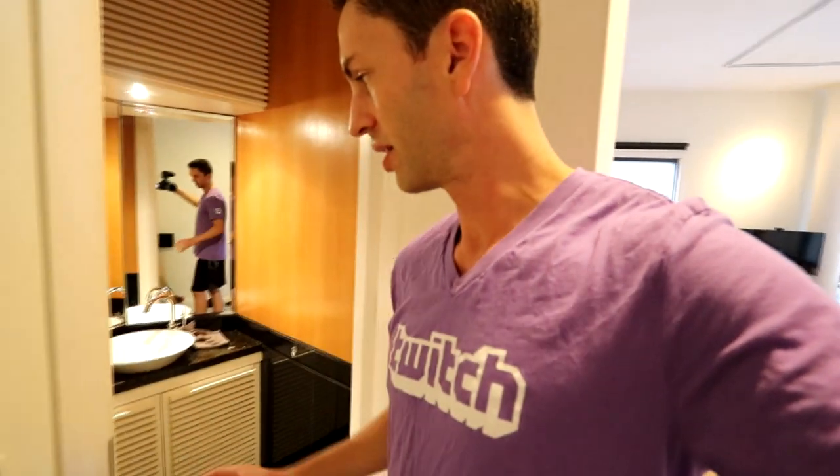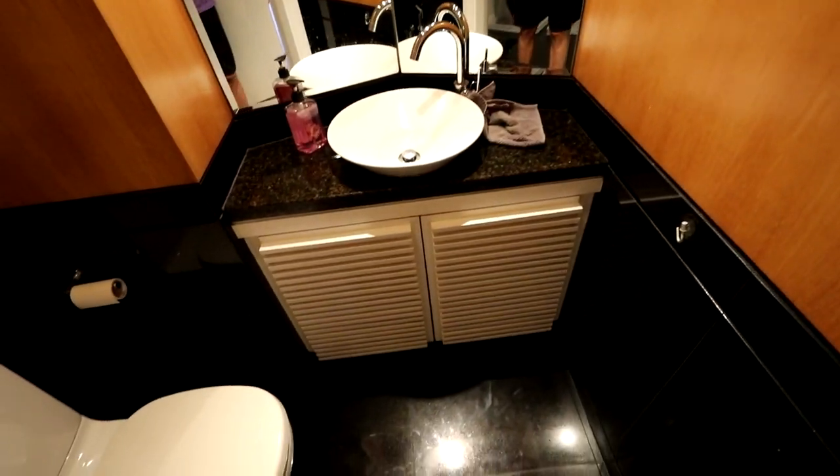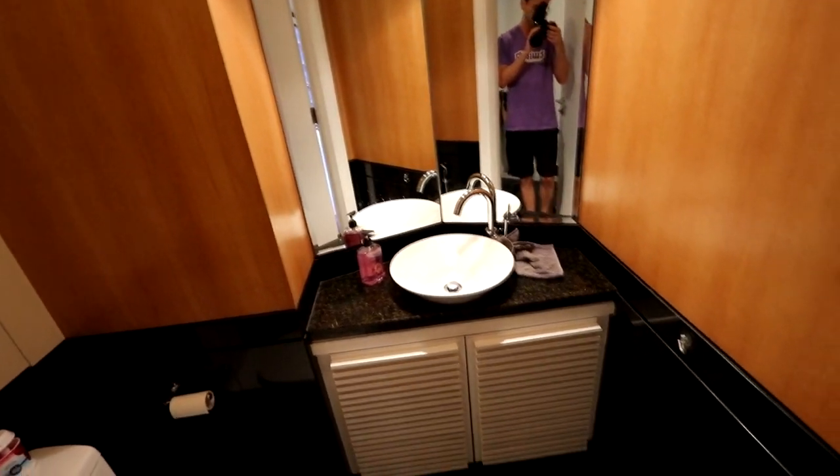Immediately upon walking into the apartment, the first thing you notice are the huge windows — floor to ceiling windows, extremely high ceiling. This is quite unusual for Asia. First bathroom — it's a half bath, great lighting. I love the fact that I can have a friend over as a guest and they won't need to walk through my bedroom or somewhere else that's private in order to use the restroom.